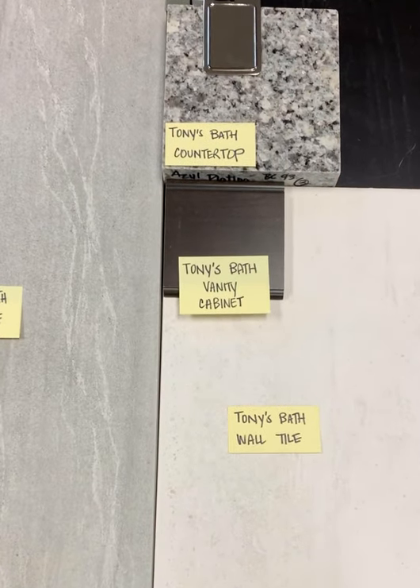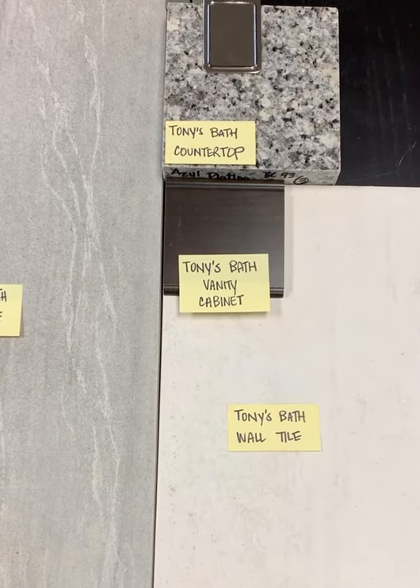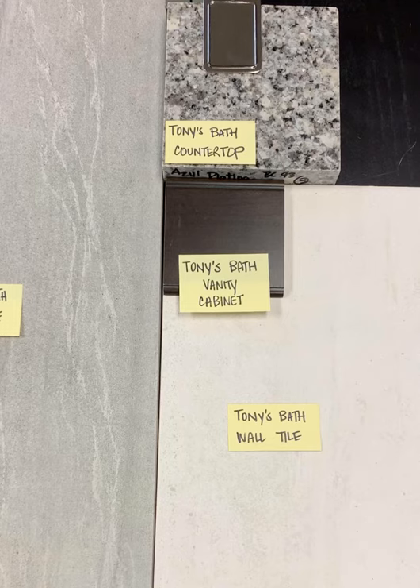For his cabinet I'm proposing a stain because it feels a little more masculine and of course it will be easier to care for and maintain. This is a bit of a charcoal stain on maple, and you still see a little bit of the maple coming through the stain, so it's very warm.